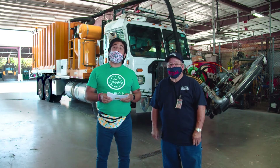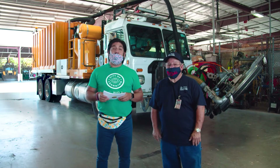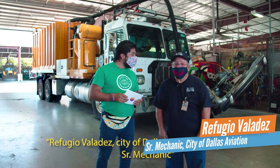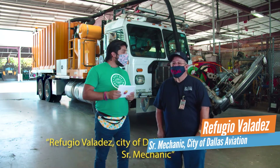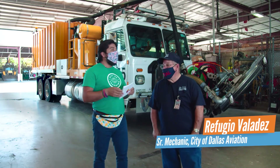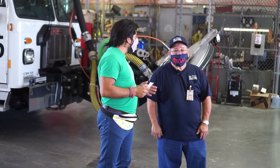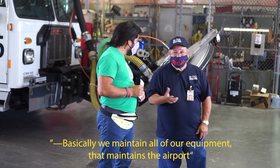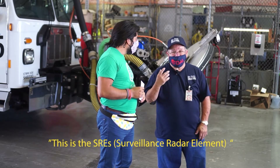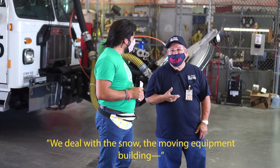Thank you for coming to our virtual turn-up today. My name is Sergio Garcia, the Dallas City of Learning Program Manager for Big Thought. I'm super excited to introduce our next friend — a senior mechanic here at Dallas Love Field. Basically, he maintains all of the equipment and maintains the airport. This is the SRE building, a small equipment building, and they maintain the airport from the inside and out.